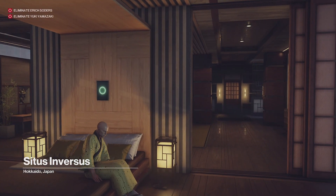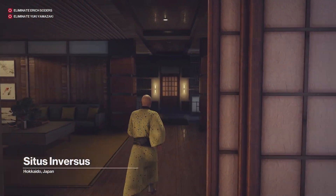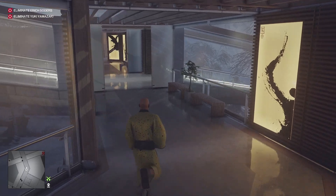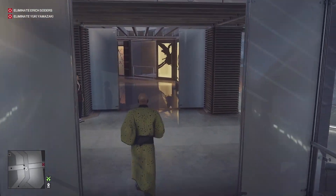Hey guys, welcome back to the channel! Today we're going to be taking a look at a bit of a stretch challenge, as well as 'What's Up Dog', which involves putting on the yoga instructor's disguise.